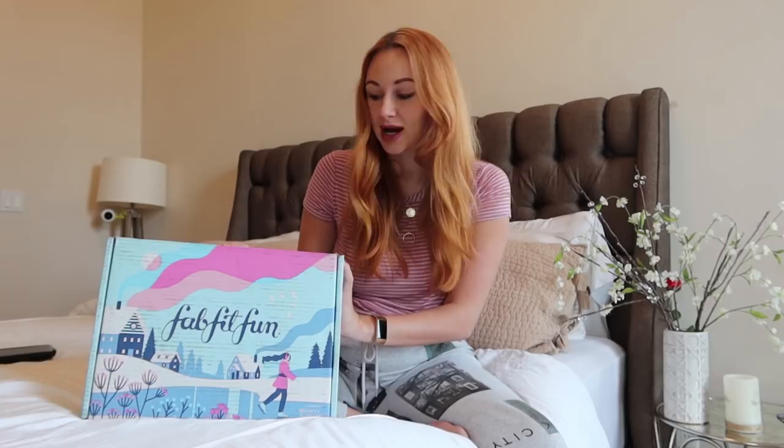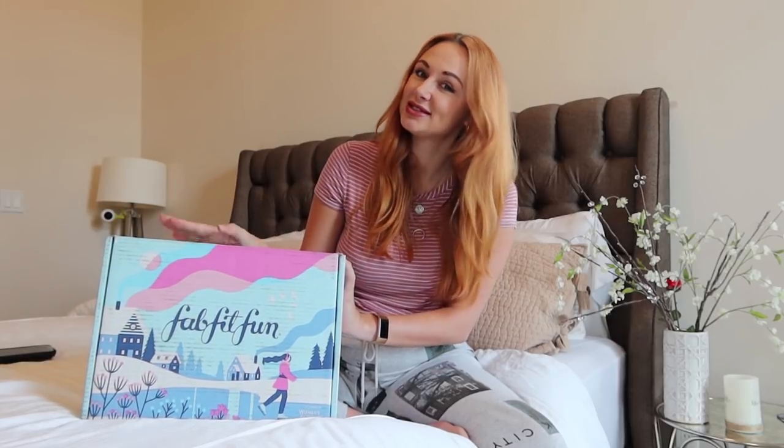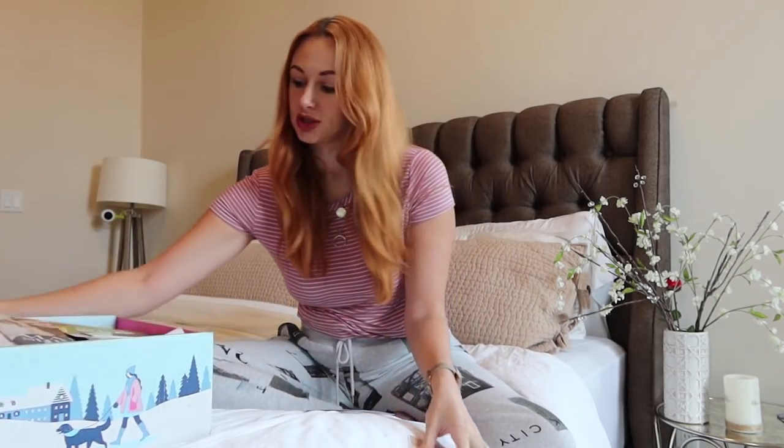Today's video we're going to be unboxing the winter box. I'm really excited to check this out — this is going to be my first time opening it along with you. So let's check out what's inside this season's FabFitFun subscription box. Oh my gosh, things are just flying out — there's a lot in here!